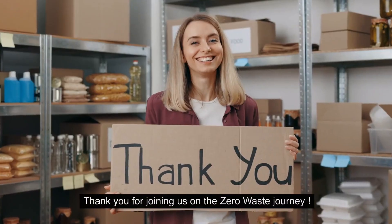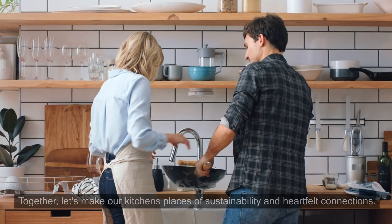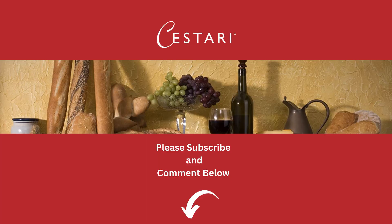Thank you for joining us on the Zero Waste journey. Stay curious and inventive, and remember, every small step counts towards a larger goal. Together, let's make our kitchens places of sustainability and heartfelt connections. Please subscribe and leave a comment below. Thanks for watching.